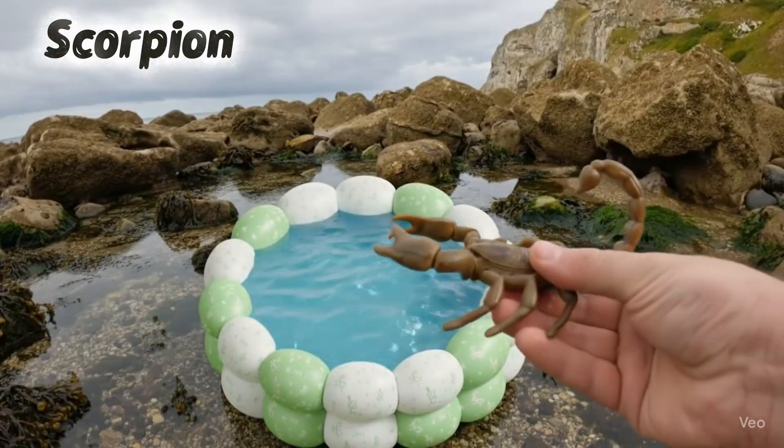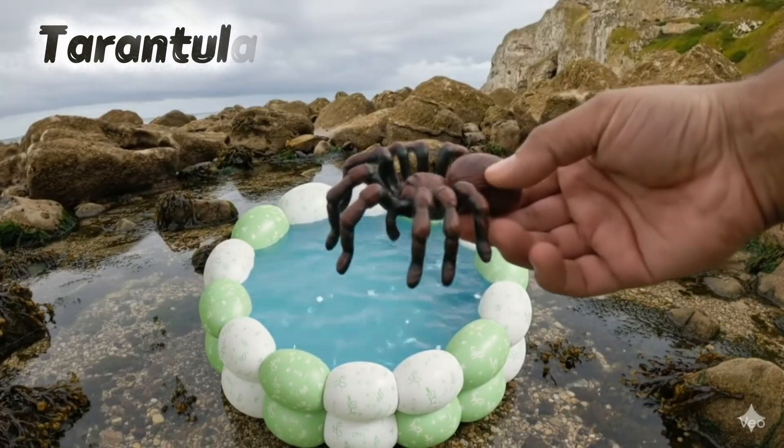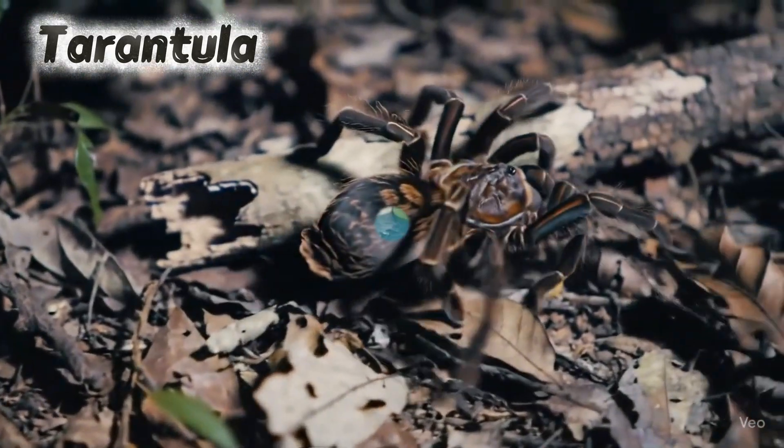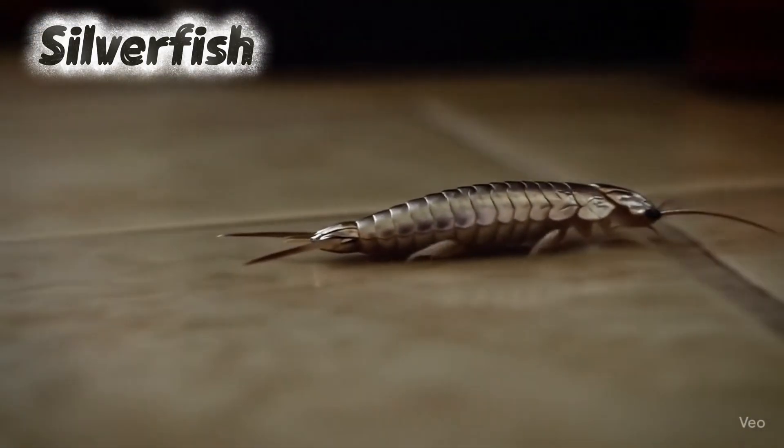Scorpion. Scorpions have stingers on their tails. Tarantula. Tarantulas are big, hairy spiders. Silverfish. Silverfish crawl fast and shine.